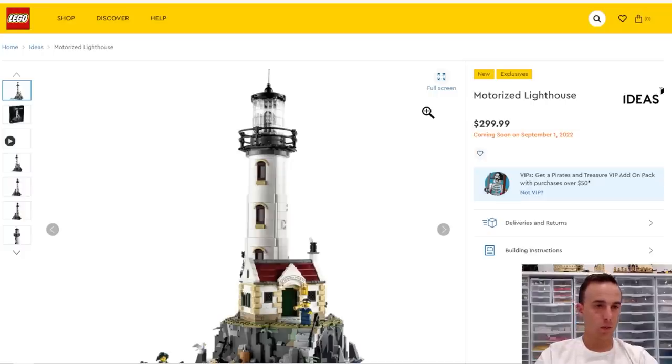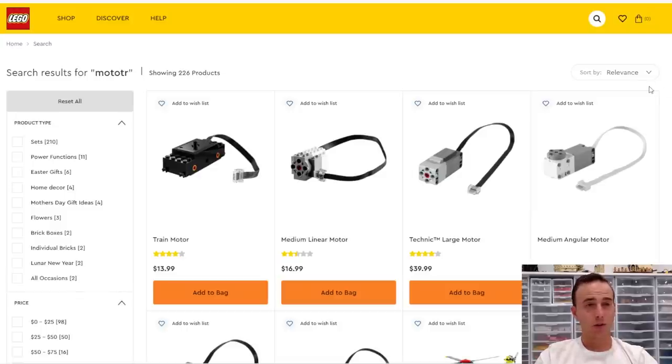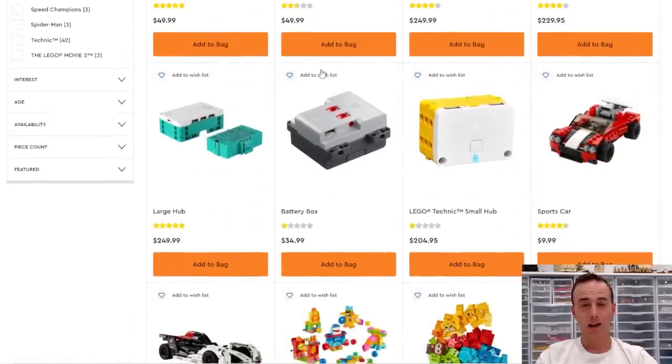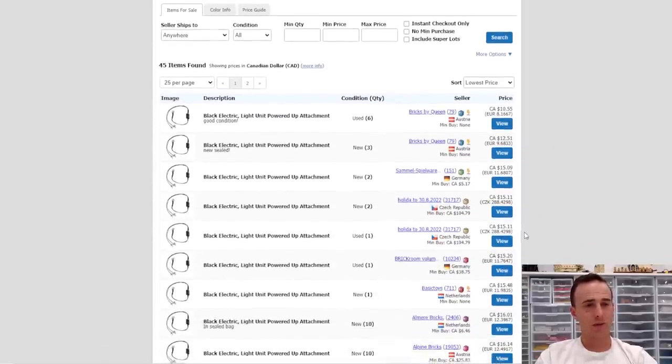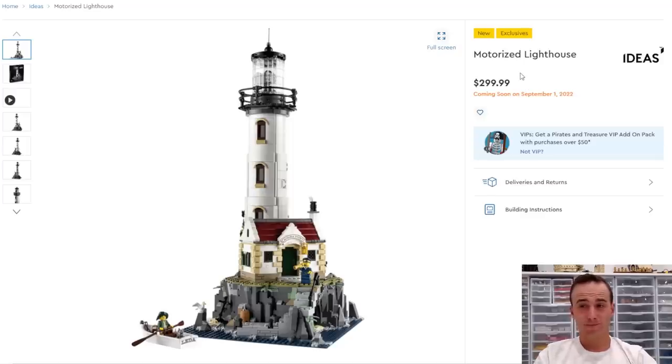Just for the sake of this video, we're going to keep our base currency in US dollars. The lighthouse retails for $300 US dollars, which is pretty high considering it only has 2,065 pieces. However, it does include some electronics — one of these motors, which is worth roughly about $20, a battery box worth $35, and a really cool light kit worth approximately $15. So those electrical components add up to about $70 roughly, which knocks our price down a little bit.